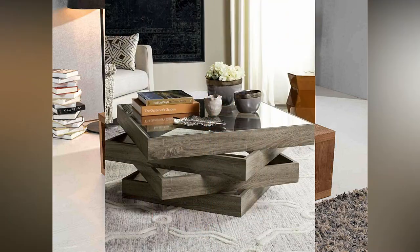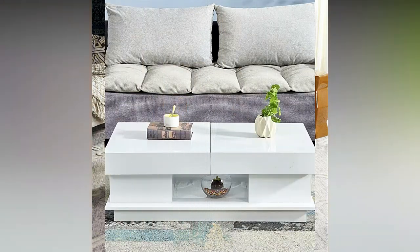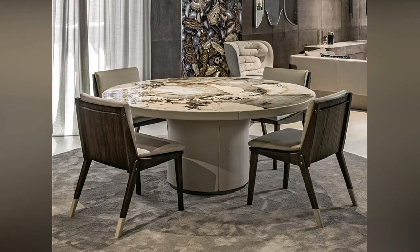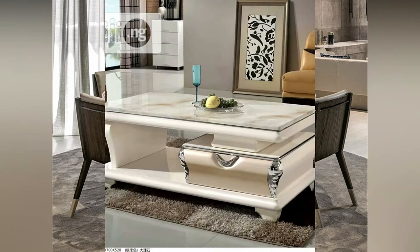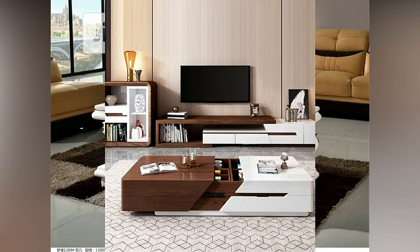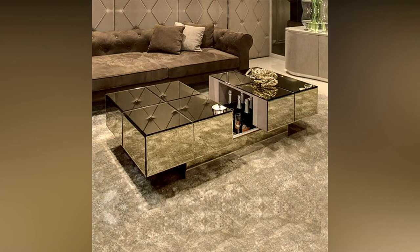As for shape, you will be able to determine the size you need. The height of a center table is extremely important — it should not be lower than 1 to 2 inches from the seat of your couch. The standard height of 16 to 18 inches pairs well with a typical sized couch. A higher sofa will require a taller table, one that is 20 to 21 inches in height.